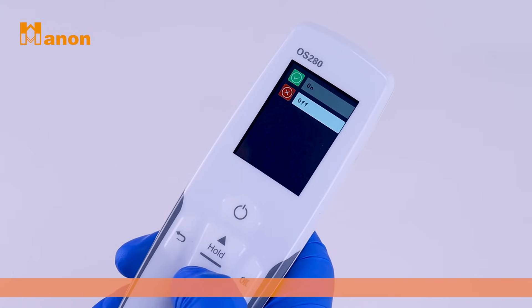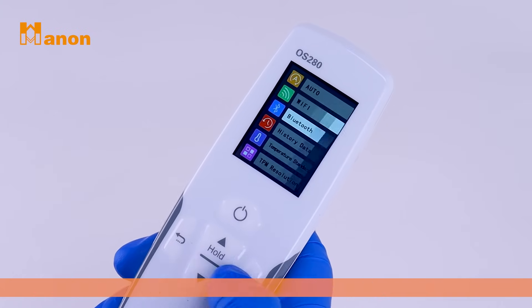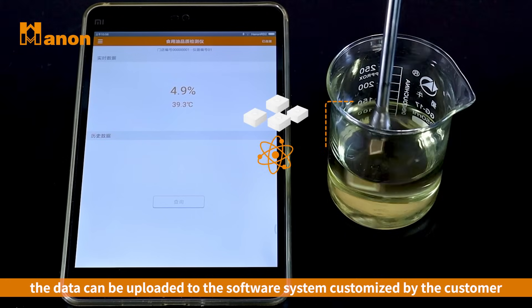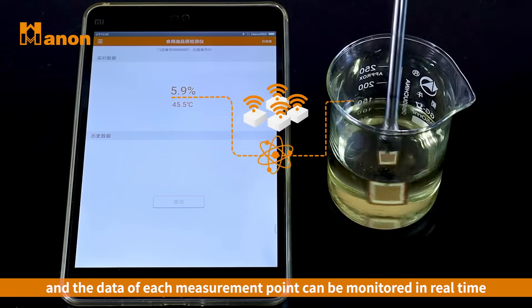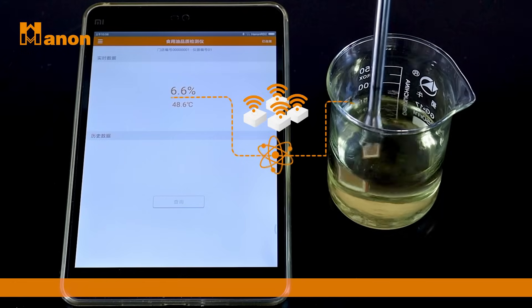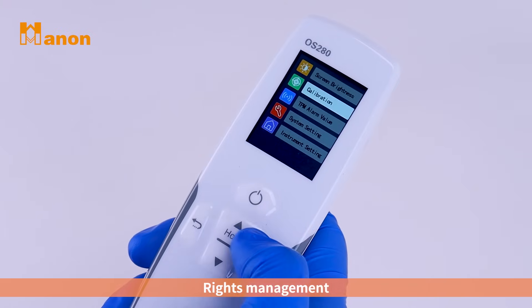Data management: with the functions of Bluetooth communication and Wi-Fi communication, the data can be uploaded to the software system customized by the customer, and the data of each measurement point can be monitored in real-time, which is suitable for multi-site measurement customers.